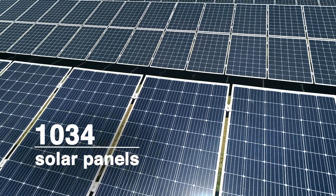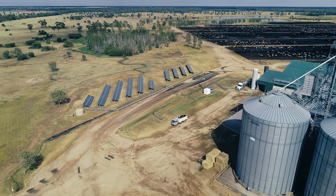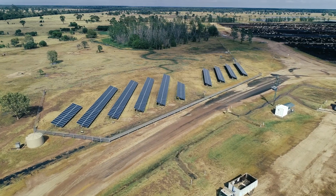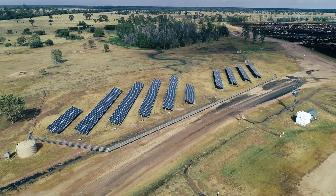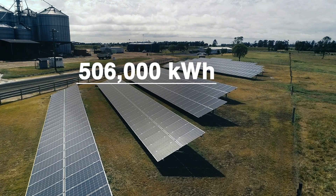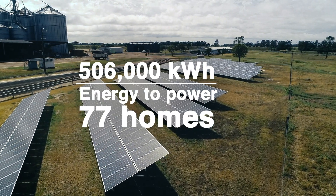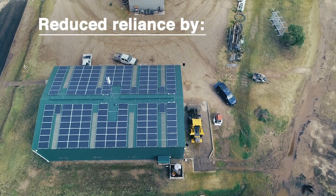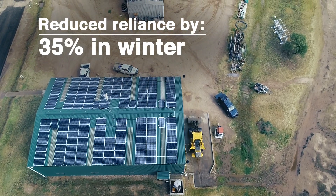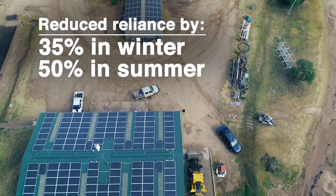Made up of over 1,000 solar panels, the system was first turned on in November 2017, and T's have witnessed exceptional results throughout the year, generating a staggering 506,000 kilowatt hours — enough energy to power 77 homes. This reduced the site's reliance on grid electricity by 35 per cent per day in winter and up to 50 per cent in summer.